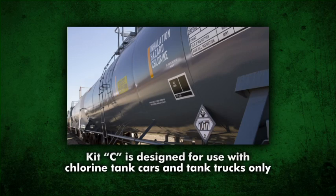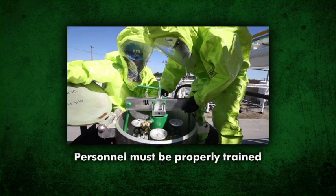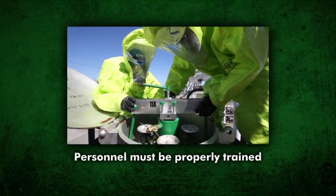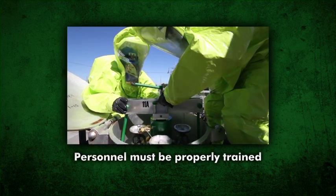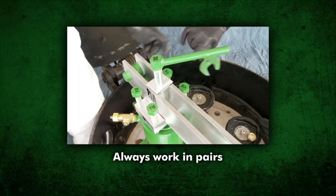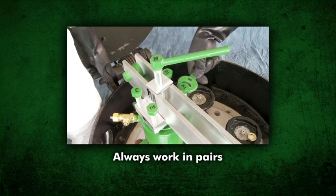In review: Kit C is designed for use with approved chlorine tank car and tank truck valves only. Personnel must be trained in the use of the devices and tools of Kit C, the use of proper protective equipment, and of chlorine and its properties. If a chlorine leak occurs, contact your supplier immediately. If further assistance is needed, activate ChlorRap through Chemtrec in the United States or Canutec in Canada. Always work in pairs and under control. Work to do it right the first time.